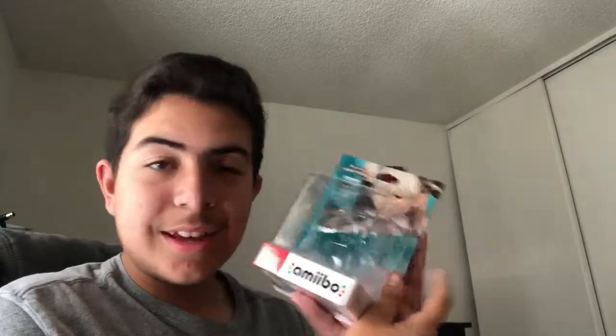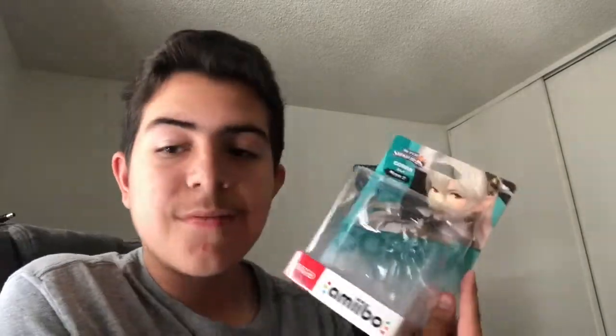Keep this with you because it's a fragile Amiibo, like female Corrin.